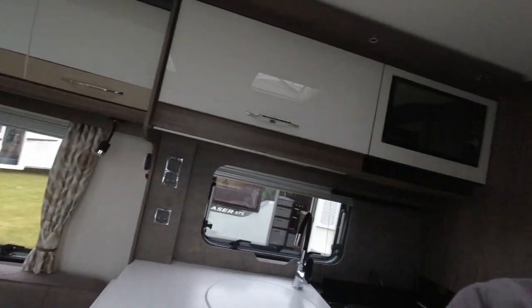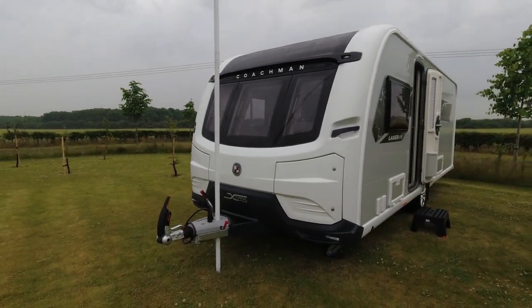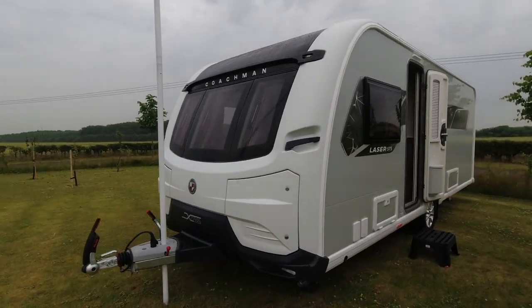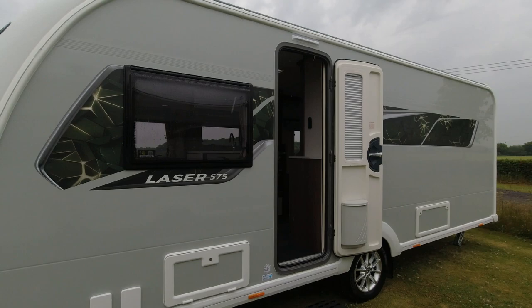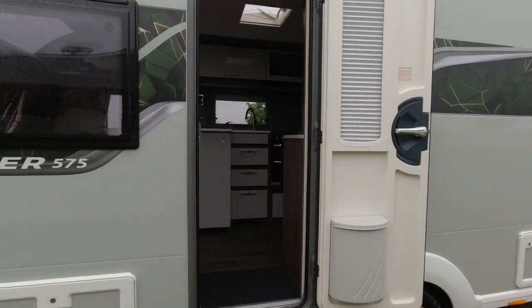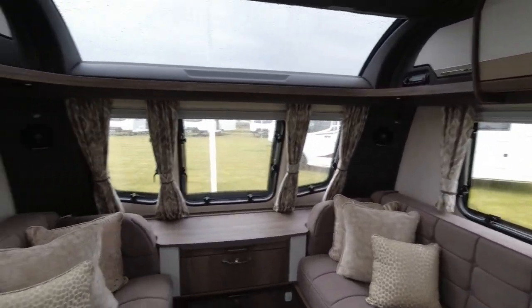So that's the rear island bed layout of the 545. We'll dive outside and carry on with another single axle model. The Laser 575 Extra is almost identical on the outside to the 545, so we won't spend time wandering around — we'll just dive straight in and find out the layout.